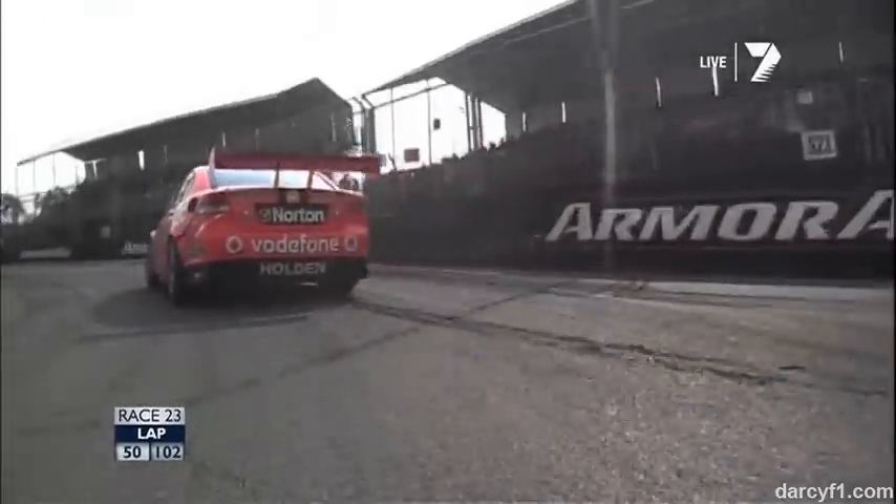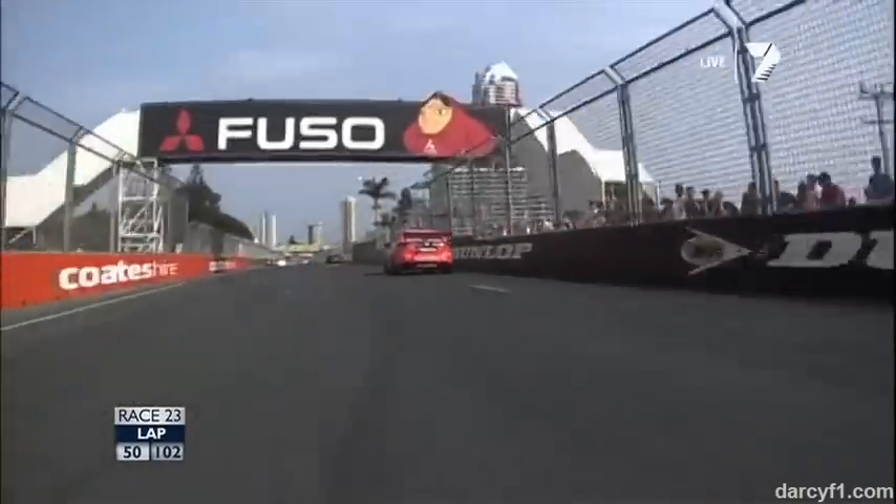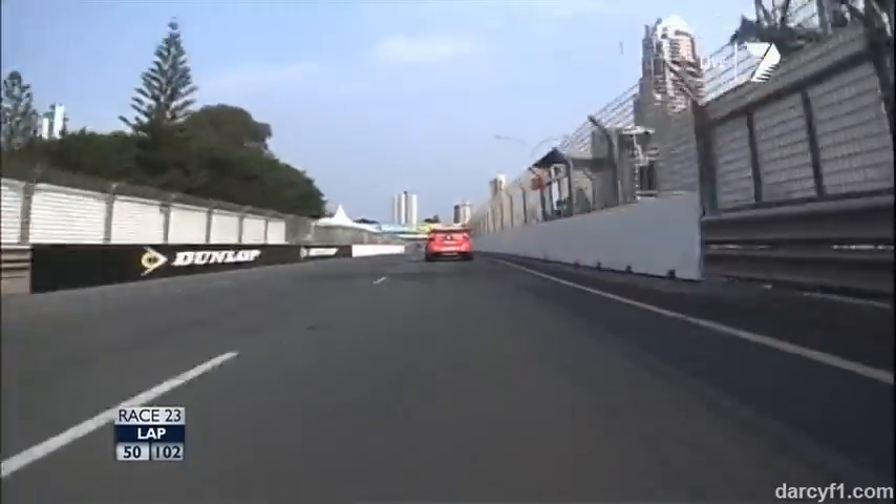Is a safety car coming out within the next six laps? Their biggest advantage is track space.